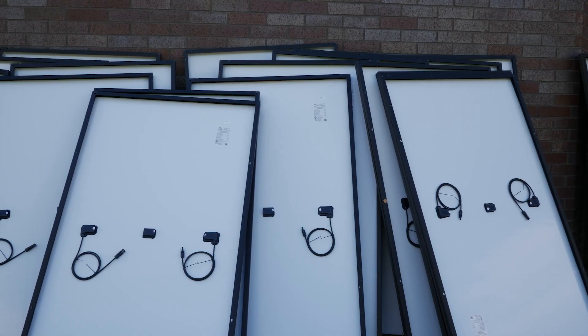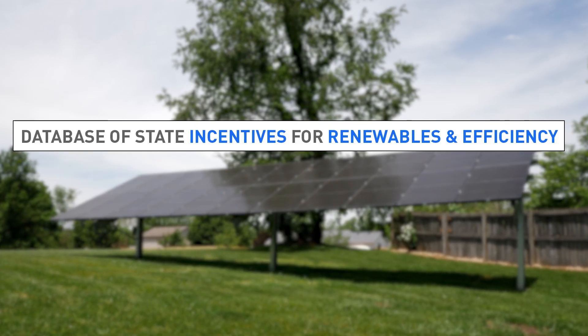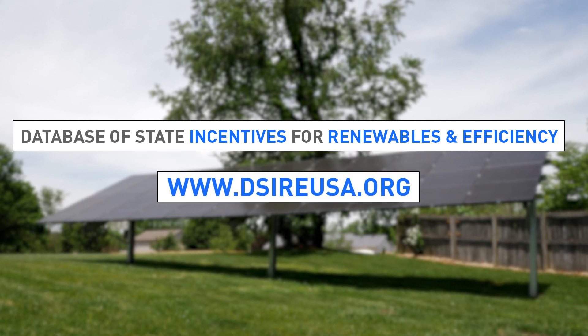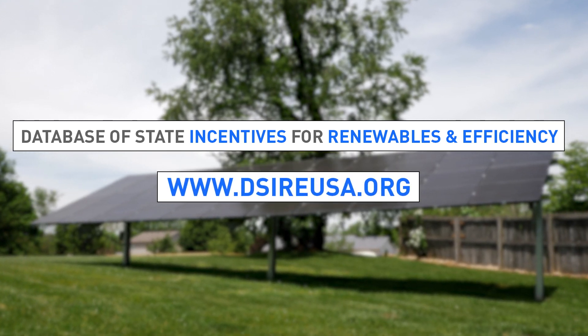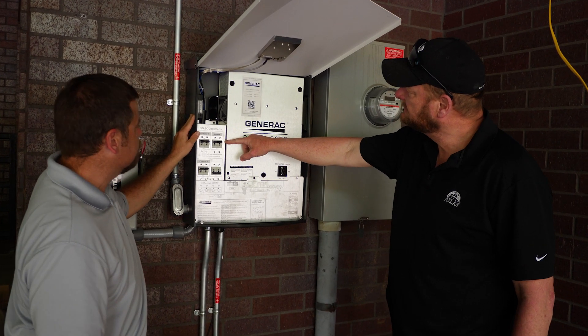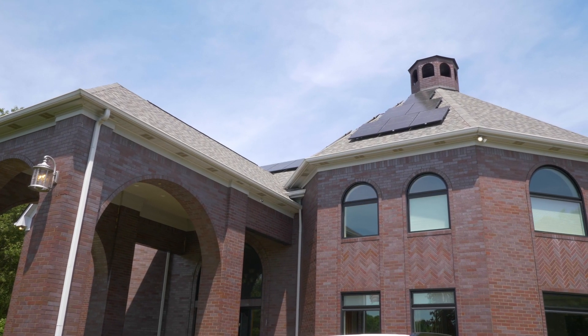Incentives are often driven by laws or policies, have expiration dates, and can vary by type and size of system. The Database of State Incentives for Renewables and Efficiency, www.dsireusa.org, is one source of information on incentives and policies that support renewables and energy efficiency in the U.S.